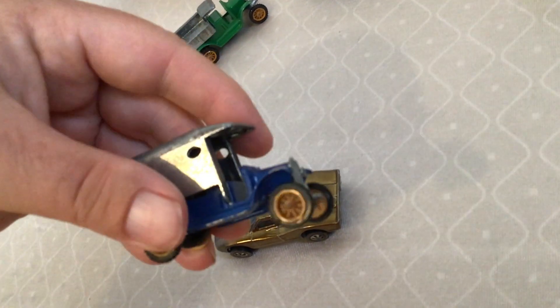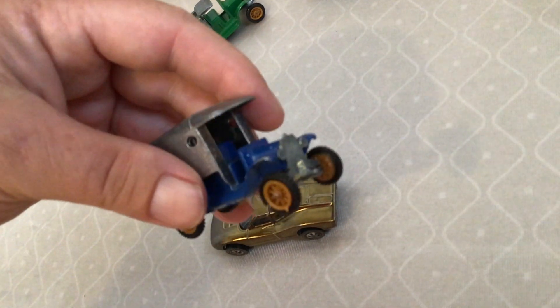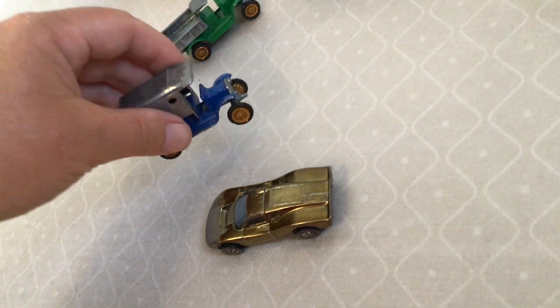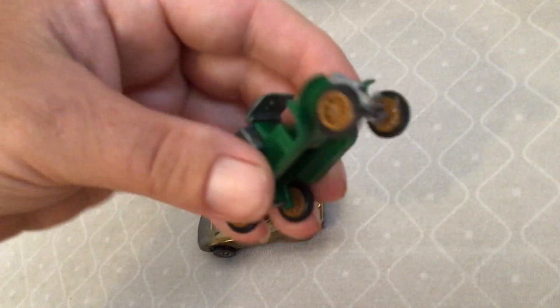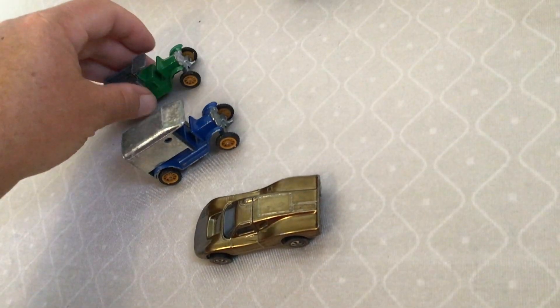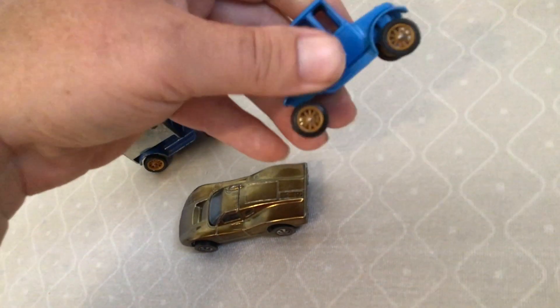We got to see some old cars — I believe from the 1910s and 1920s. I'm not sure what brand these are; I have no idea, so let me know in the comments if you know. Cool cars — I like them.